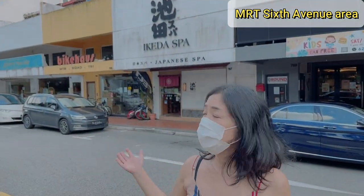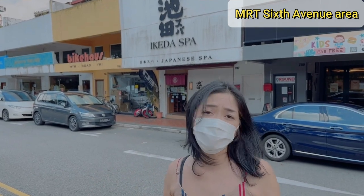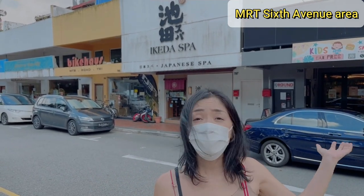I'm standing right next to MRT 6th Avenue. There are many shops, cafes, restaurants, and a Cold Storage supermarket as well.